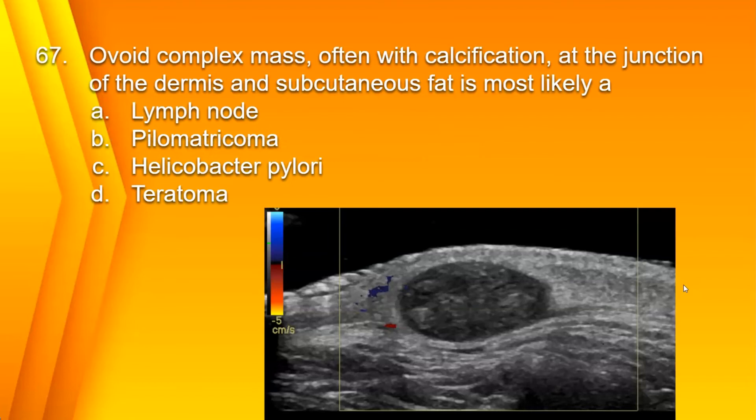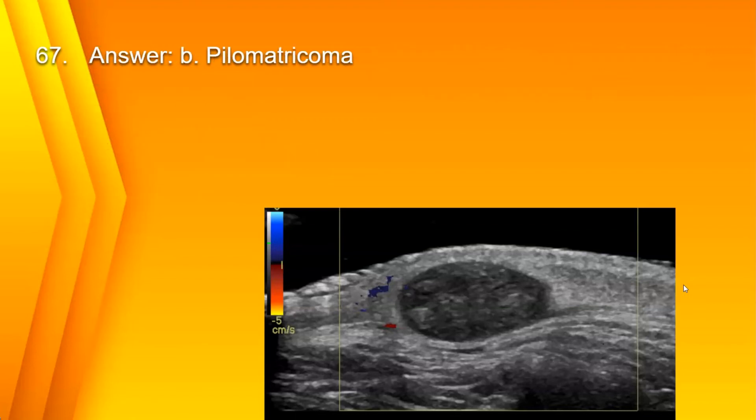Number 67. An ovoid complex mass, often with calcification, at the junction of the dermis and subcutaneous fat is most likely: A. Lymph node. B. Pilomatrichoma. C. Helicobacter pylori. Or D. Teratoma. The answer is B. Pilomatrichoma.